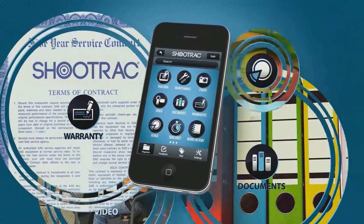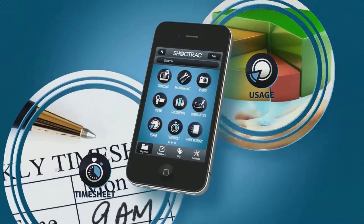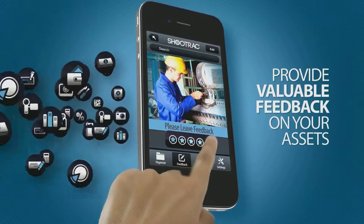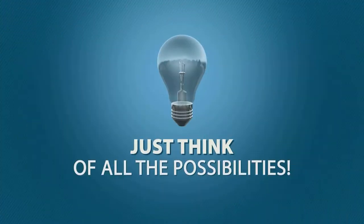ShoeTrack also manages warranties, usage, employee timesheets, and work history. ShoeTrack can also allow your customers to provide valuable feedback on your assets, and a whole lot more.